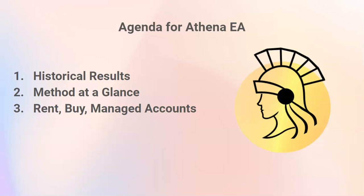We're going to take a look at the historical results, the method, and also the options to use the EA either through renting, buying, or the managed account.